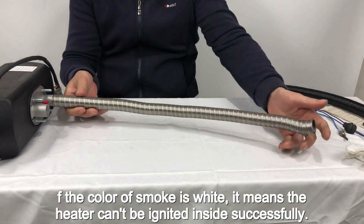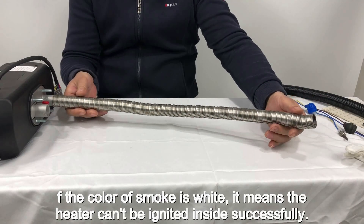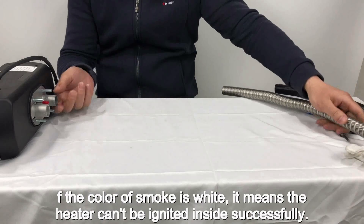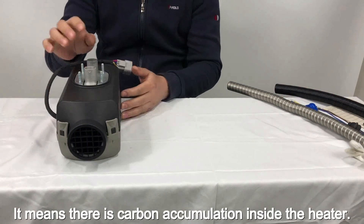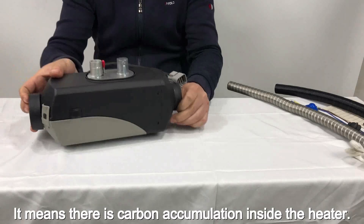If the color of smoke is white, it means the heater cannot be ignited inside successfully. It also means there is carbon accumulation inside the heater.